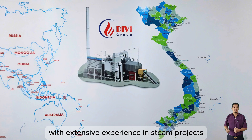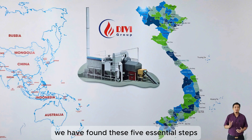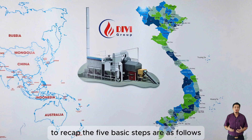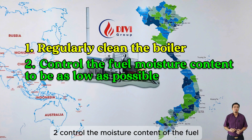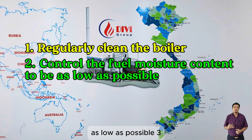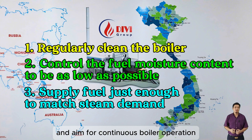With extensive experience in steam projects across Vietnam since 2011, we have found these five essential steps can help reduce fuel consumption for boilers. To recap: one, regularly clean the boiler; two, control the moisture content of the fuel as low as possible; three, adjust fuel input according to steam demand and aim for continuous boiler operation.